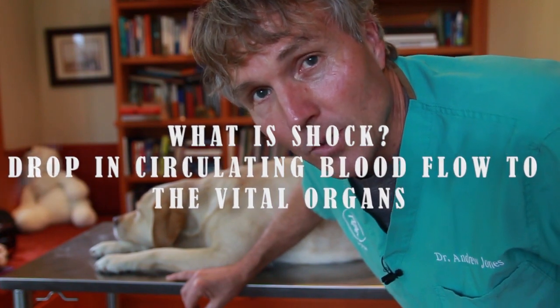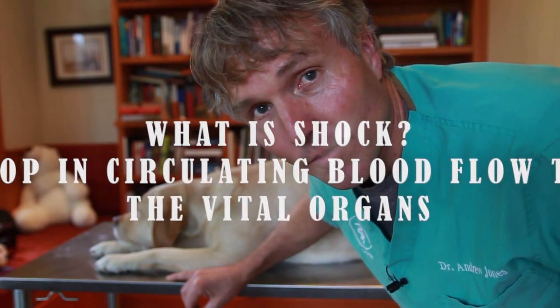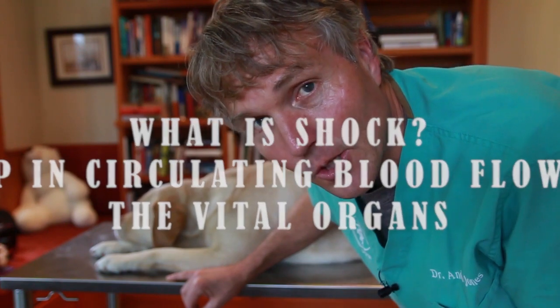Shock is defined as a drop in circulating blood flow to the vital organs. Something underlying has happened — typically we're thinking of something like trauma, a car accident, there's been some internal bleeding, a drop in blood pressure, a drop in blood flow to these vital organs.